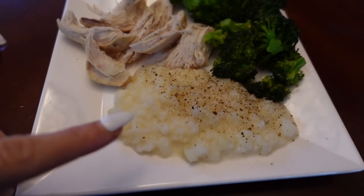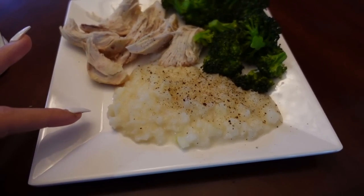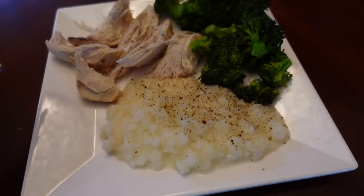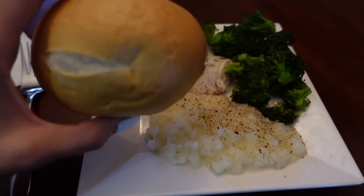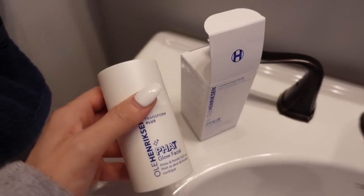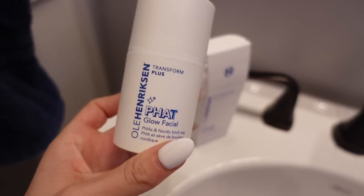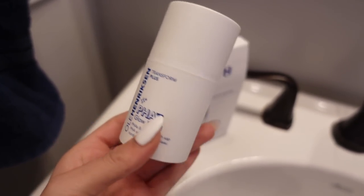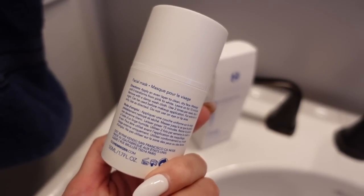We're about to eat dinner — let me show you what we're having. This is the mashed cauliflower from Trader Joe's and it looks just like mashed potatoes. We're also having broccoli, rotisserie chicken, and some rolls that Chad grabbed. After dinner I'm filling up the bath and I'm actually going to do the Ole Henriksen glow facial mask. It's really cool that it turns from pink to white as you massage it in.